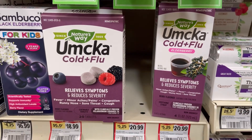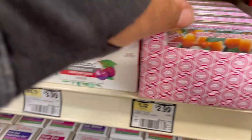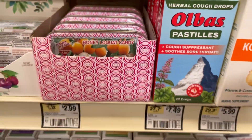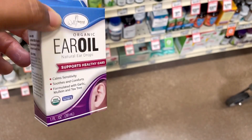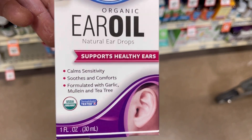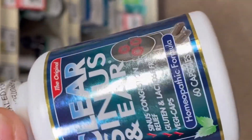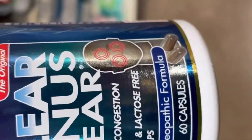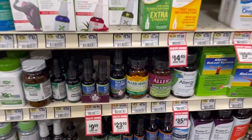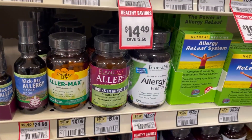This is her cold and flu. Also these. Wow, look at this organic air oil. I feel like I need to get this. Clear sinus and ear — this is what I'm talking about. Oh, they've got natural allergy. That's good to know because we do get allergies.